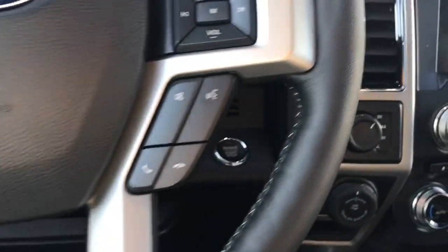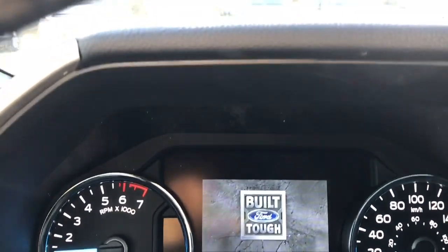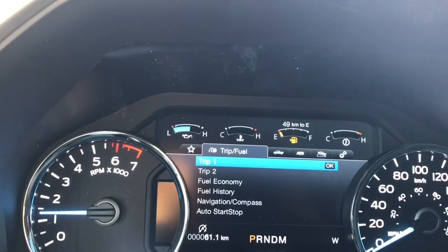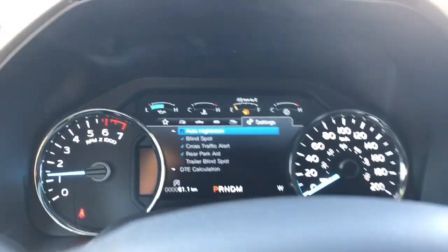This is a push start — foot's on the brake, fob's in your pocket, and you push the engine start/stop button. On the dash, any important messages will appear as well as a menu that you can toggle through: view, trip fuel, truck info, towing, off-road, and settings. These all have sub-menus.